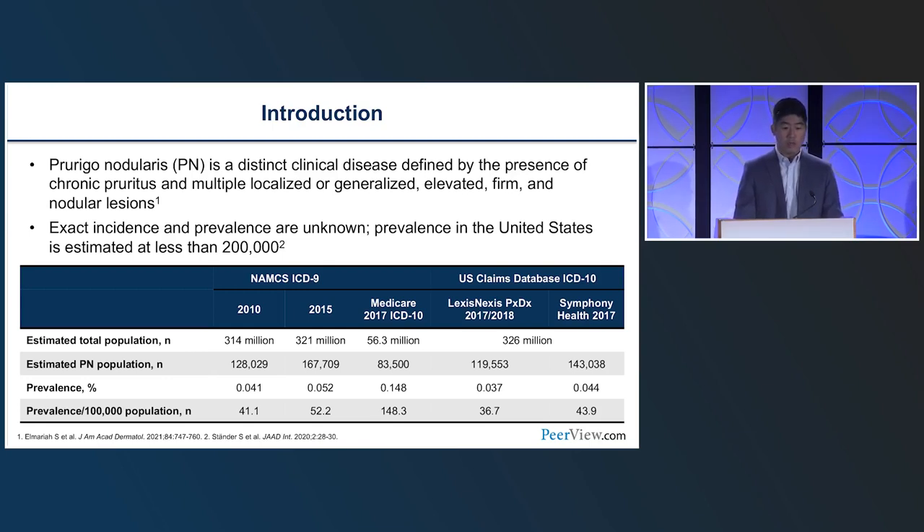Prurigo Nodularis is a distinct clinical disease defined by the presence of pruritic nodules that can be generalized, elevated, firm, and even ulcerated at times. It's not really, in my view, an inflammatory skin disorder — it is a pruritic skin disorder that manifests with inflammatory lesions. That is why anti-inflammatory agents may have efficacy for this condition, but it is a truly pruritic condition.